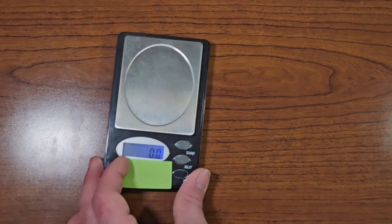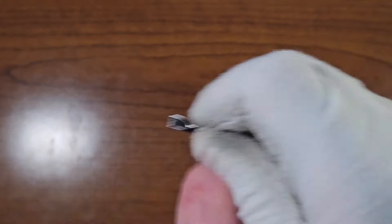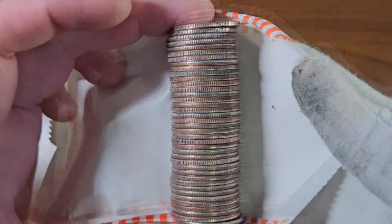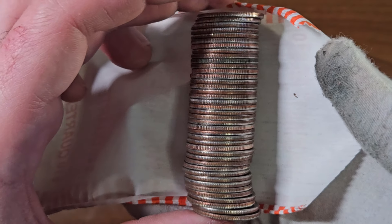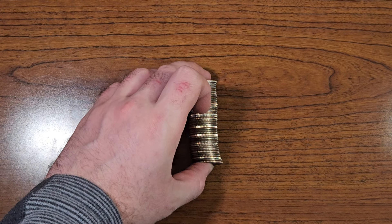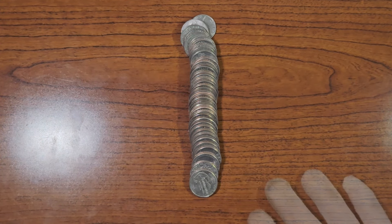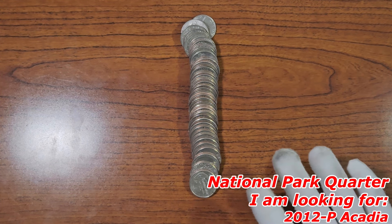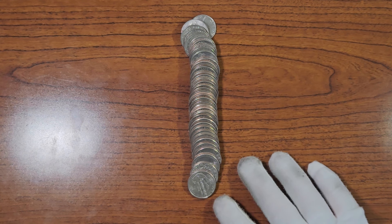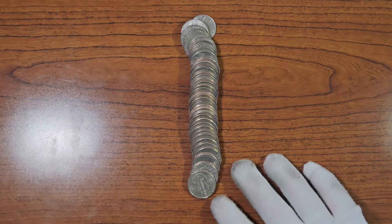When I weigh these quarters, they weigh about an average of 227.5 to 228.1 grams. If it exceeds that, then there's a potential chance that there's a silver quarter inside. Since this weighs 228.4, there might be one inside, but there's still a very good chance it's all clad. I still need to find one national park quarter, the 2012 Philadelphia Acadia, so if I find one of those I'll let you guys know.